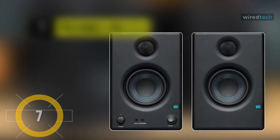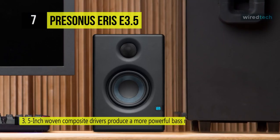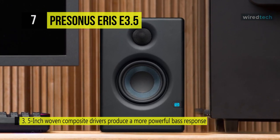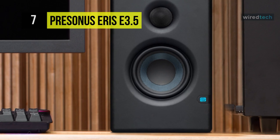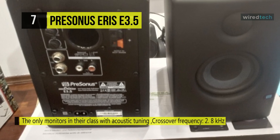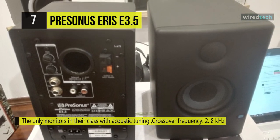The PreSonus Eris E3.5 utilizes a woven composite low-frequency driver, and its 3.5-inch woofer results in a more constant dispersion pattern through the frequency range, resulting in less time-smeared audio and cleaner overall sound. Each monitor produces a frequency response of 80 Hz to 20 kHz and a 1-inch silk-dome tweeter powered by a 25-watt Class AB amplifier. The monitors can handle 100 dBs at maximum peak SPL and offer a rear bass-reflex port that provides enhanced low-frequency range.